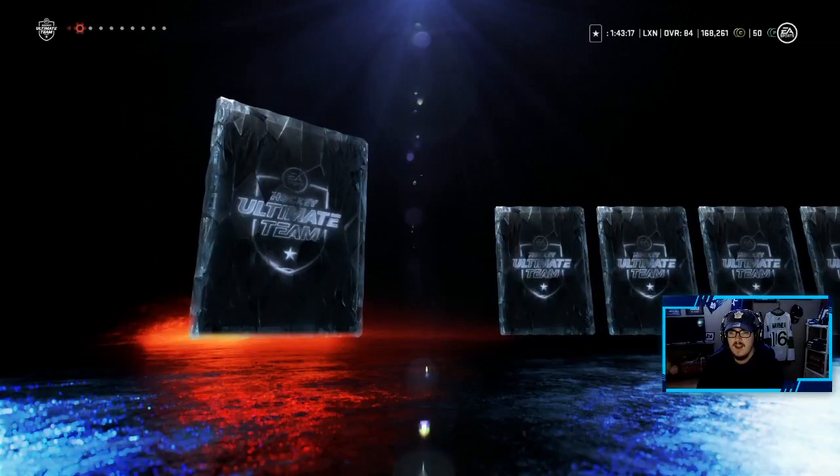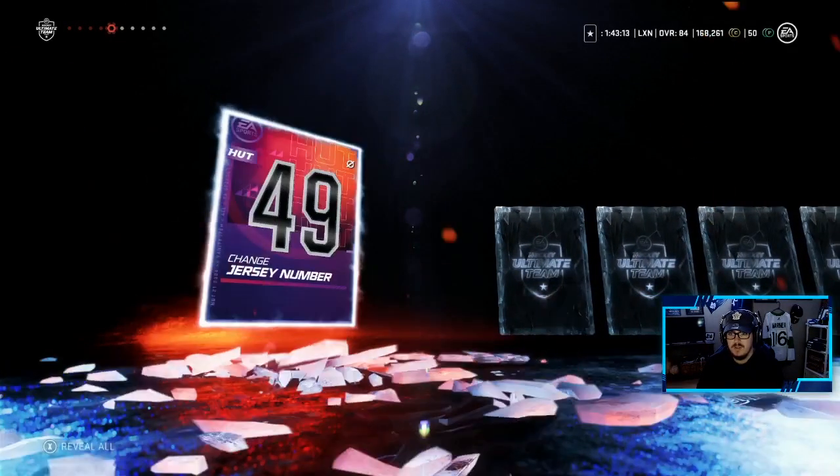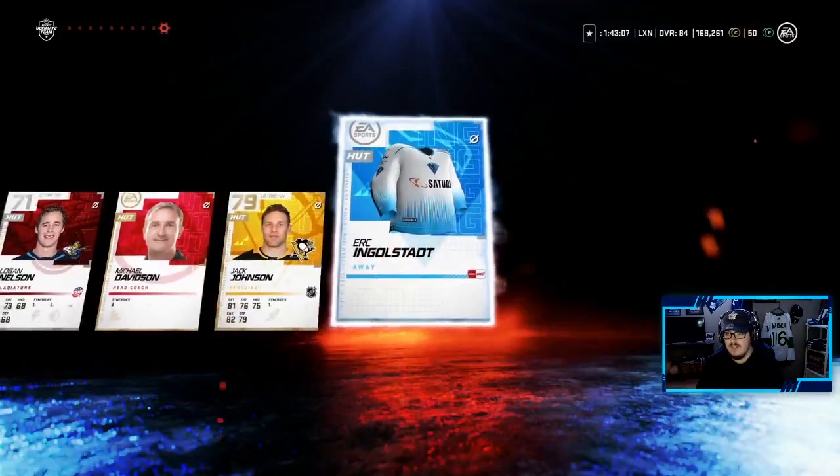Second of these Prime Packs here. These aren't the greatest packs obviously, but we'll take the players for trading in collectibles, possibly doing another icon or waiting for the set to drop. Jack Johnson — Elite Defenseman, by the way.